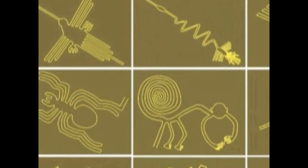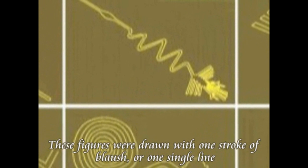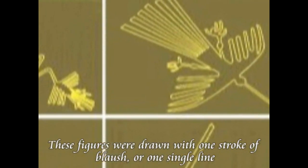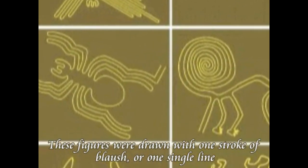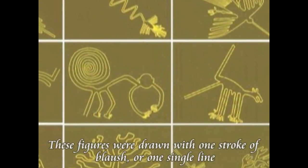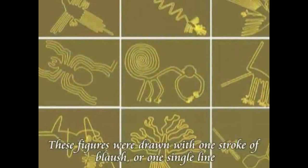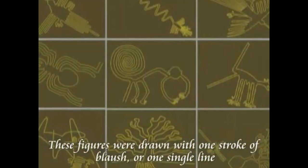As for how these lines were drawn, I — Hayashi Hiroshi — conclude that compressed air or something like a spray was used to blow from above, scattering the surrounding pebbles to create the drawings. A key characteristic of the Nazca geoglyphs is that nearly all of them are drawn with a single continuous line — that is, in a single stroke. Please observe carefully.